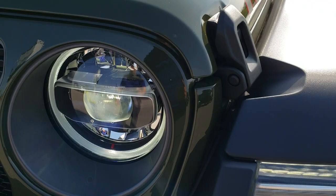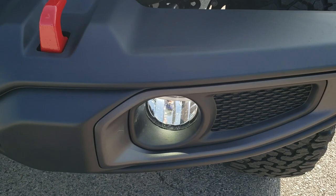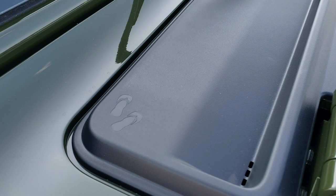This one has the LED lighting group, so you get the LED headlamps, performance LED, LED halo lamps, and LED running lamps in the fenders. You also get the LED fog lamps, red tow hooks, granite crystal seven-slotted grille inserts, and the sport hood.